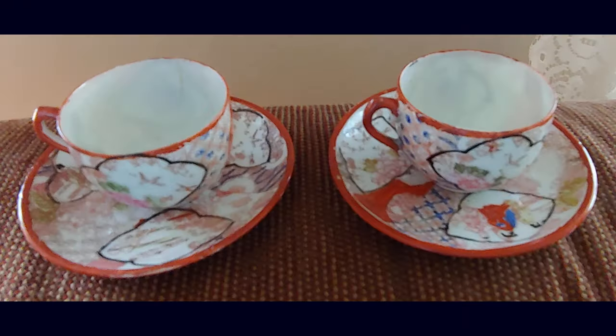Next up is hand-painted Japanese Geisha Girl teacups and saucers, circa World War II. One of the units we had purchased — the gentleman had served in Japan in World War II and brought many items back with him from his service.